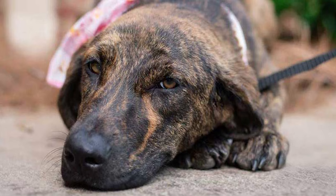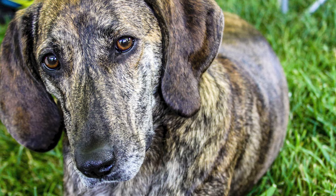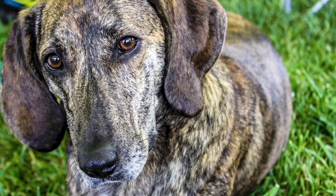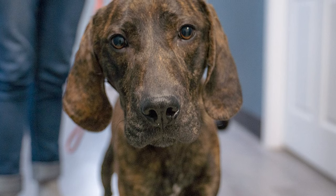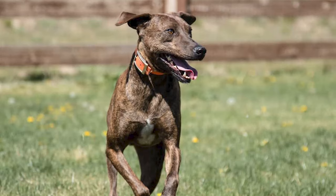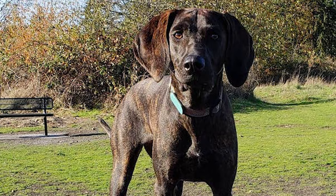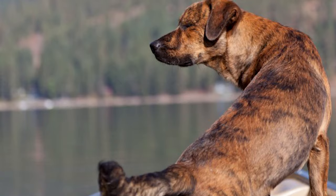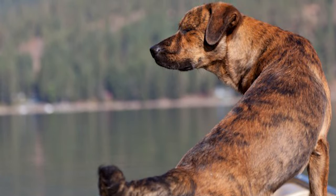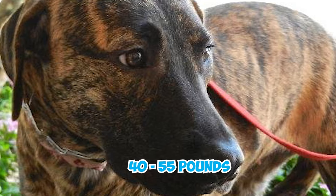The Plot Hound is generally a healthy breed but could be susceptible to hip dysplasia, bloat, and gastric torsion, which occurs when the stomach becomes distended with gas and then twists, cutting off blood flow to the stomach and potentially other organs. On average, male Plot Hounds are about 20 to 25 inches tall at the shoulders, while females stand around 20 to 23 inches. Males weigh between 50 and 60 pounds, while females typically weigh between 40 and 55 pounds.